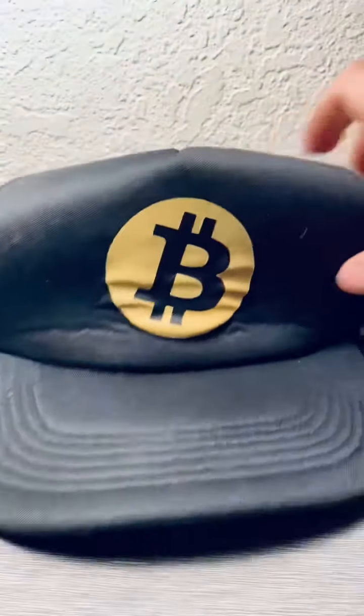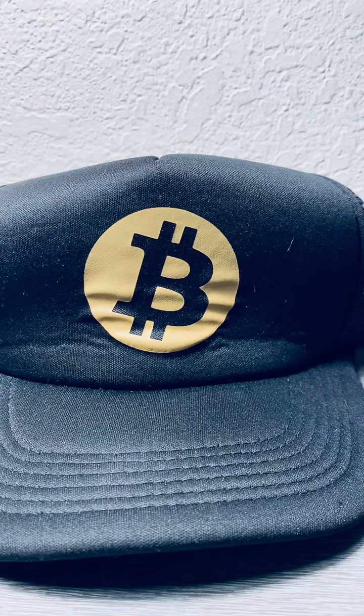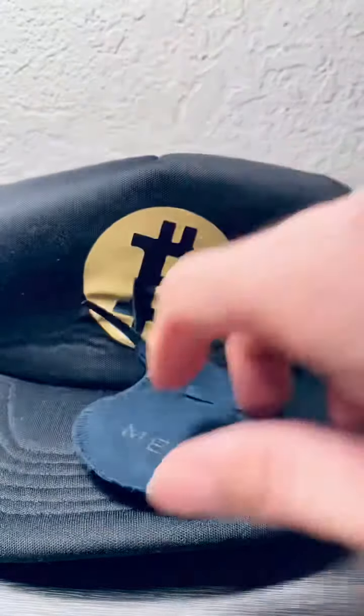Bitcoin has crossed the random threshold of $16,000 again, and because of that, I dug out my Bitcoin hat from 2013, and I also wanted to discuss a potential use case for your Bitcoin that has appreciated so much, and that is obviously going to be Monet.